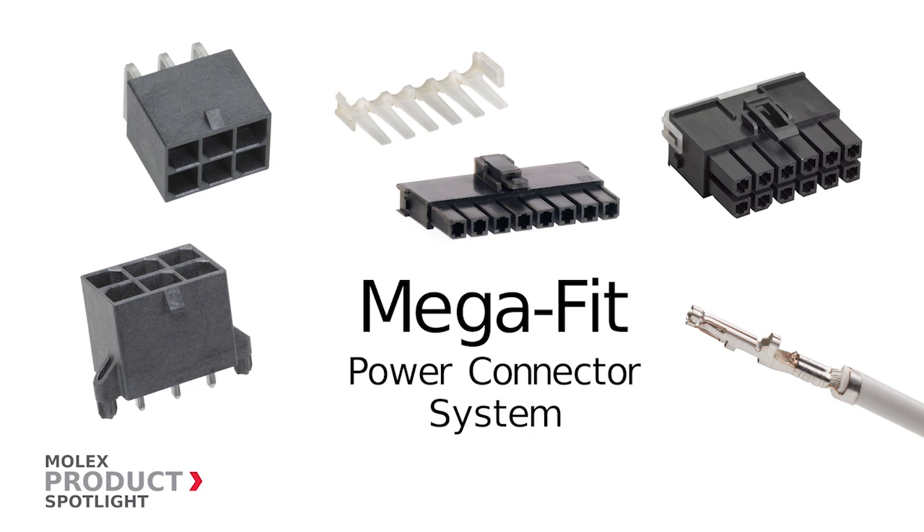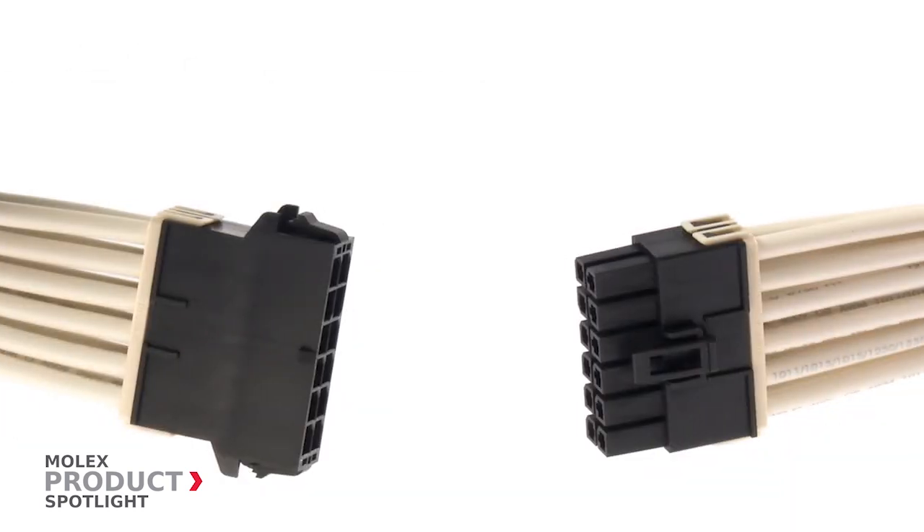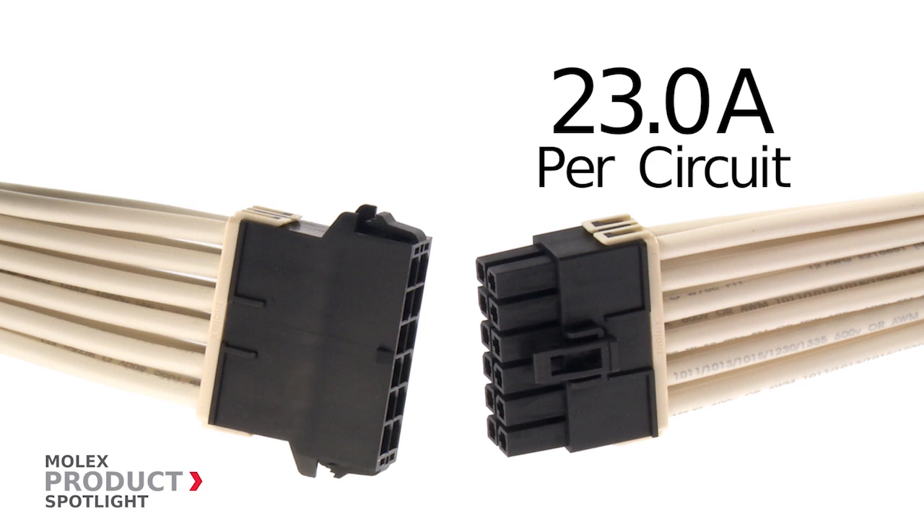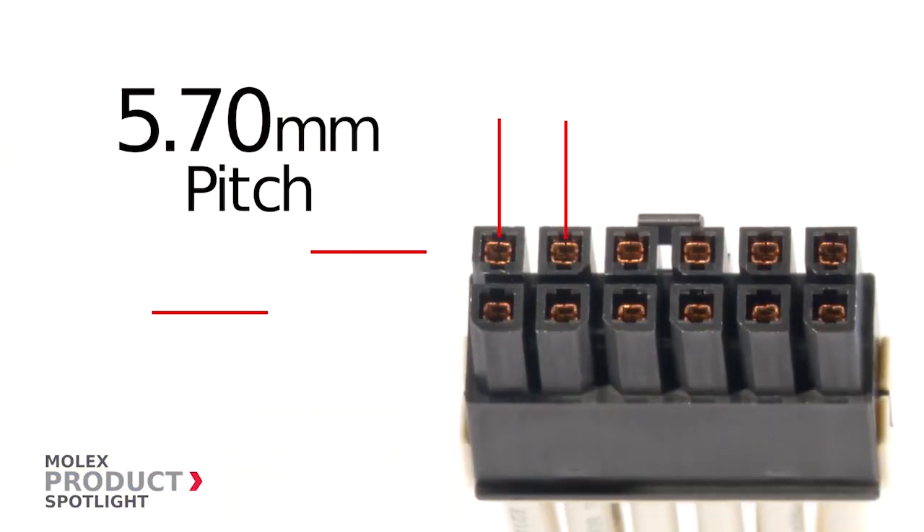Megafit Power Connector System by Molex. This hot pluggable connector system delivers 23 amps per circuit in a compact 5.7 millimeter pitch.